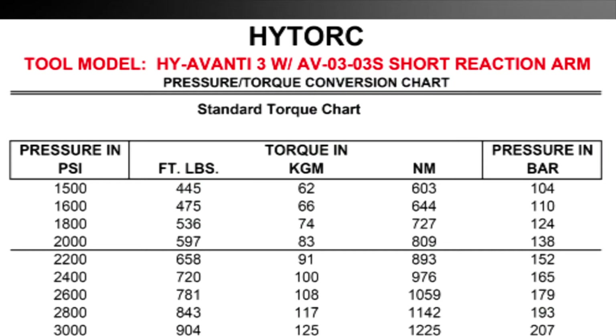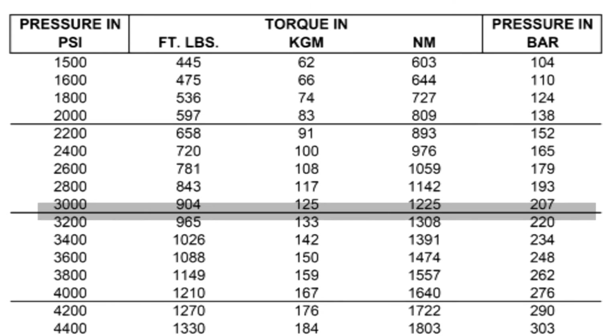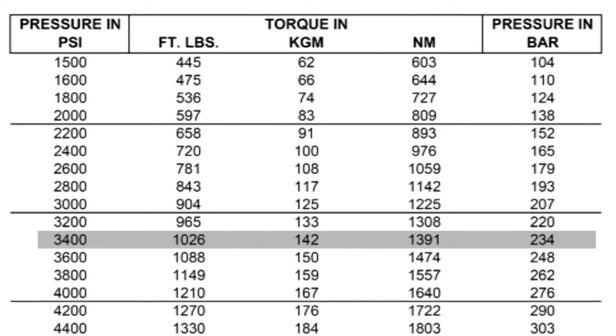Since the output torque of the tool is set by regulating the pump pressure, we must consult a pressure-torque conversion chart for the specific tool we are using, in this case, the Avanti III. Reading down the foot-pound column, we find 1,026, which is very close to our target torque. Moving across to the left column, we find the corresponding pressure setting is 3,400 PSI.